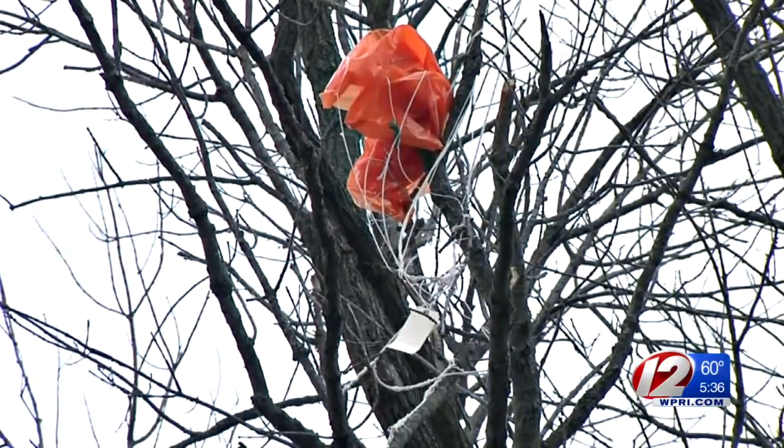That was the case several years ago from a balloon launched in Albany. We got a call once from a very concerned lady that there was this package in a tree with a parachute, and she was convinced it was a bomb.